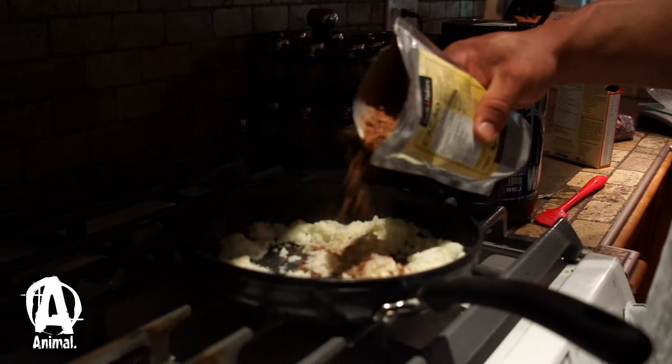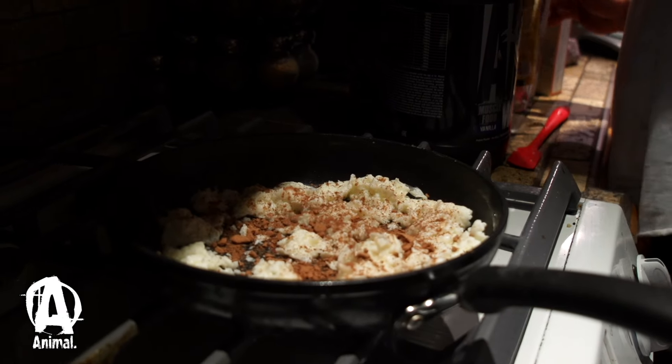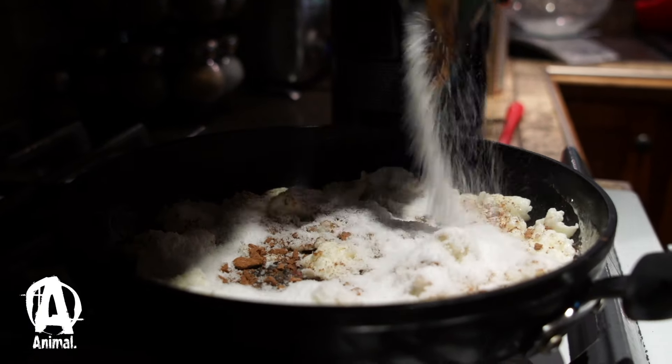I scramble up egg whites so they're wet like scrambled eggs, put real cacao chocolate on them with stevia, then mix them into the cream of rice and throw in some cranberries or goji berries. If it's not around a workout, you can even use fresh fruit.